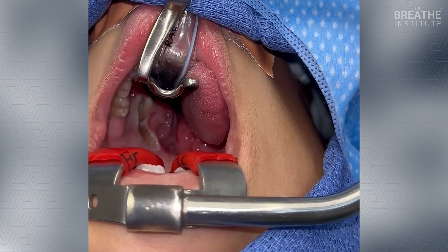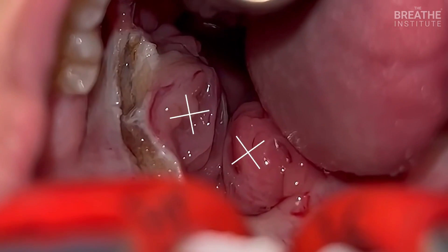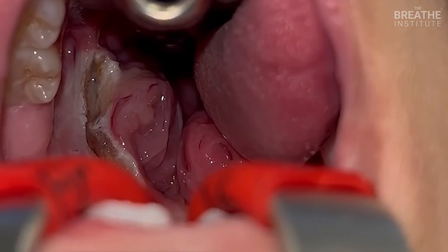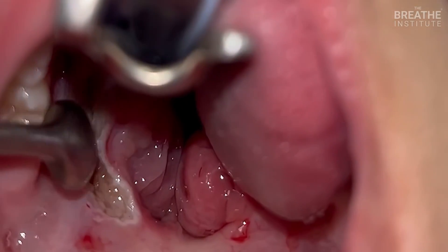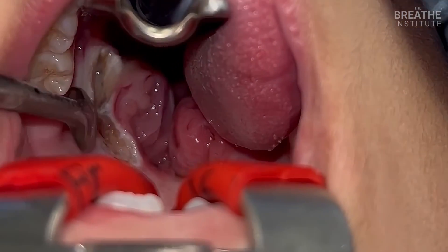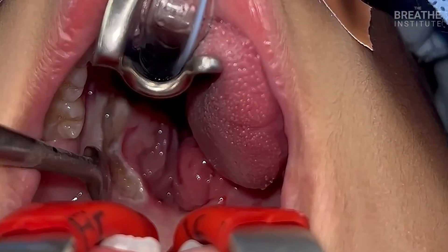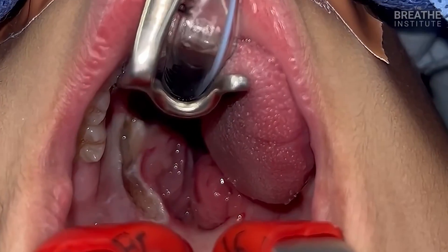We are in the middle of a tonsillectomy here. This poor little girl has these huge, huge tonsils and can't even breathe. I thought I'd give you a little insight into how the surgery is done. We are here under anesthesia, and what we're doing is carefully peeling away the tonsil tissue from the lateral wall here. We'll show you what it looks like in a minute once the tonsils are out.